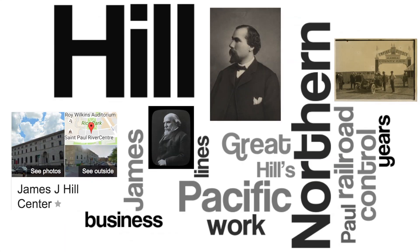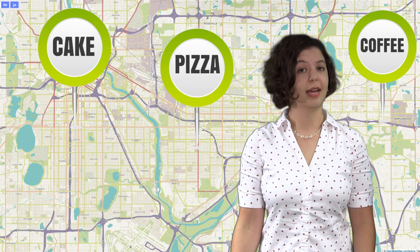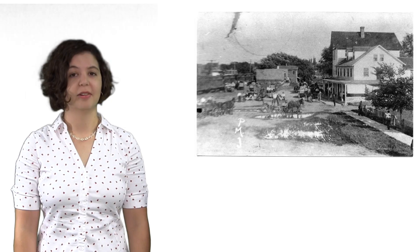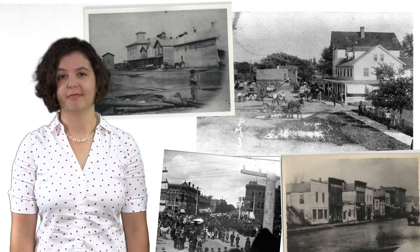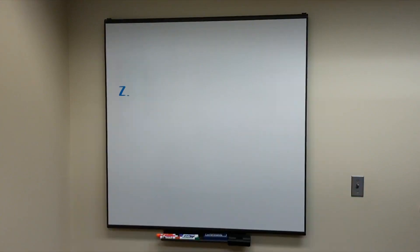Metadata makes information coherent and usable. It links items on a map, helps you create timelines, choose your next Netflix show, or find the historic photo of your hometown. It's totally not scary or intimidating. Metadata is... Want to learn more?